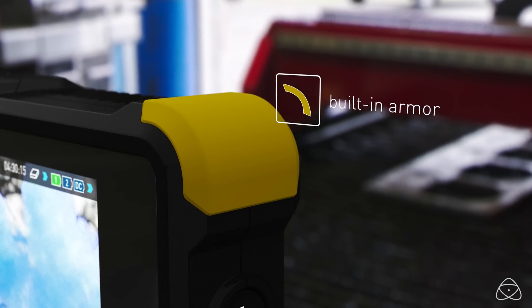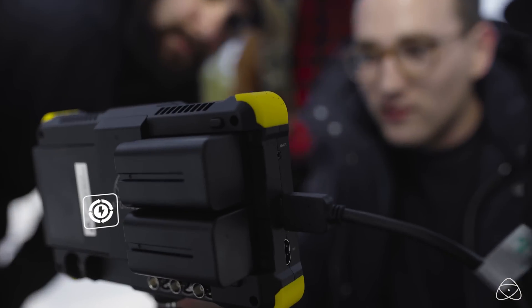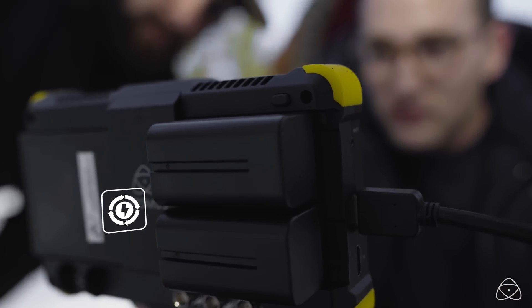The rugged design has built-in armor and upgraded power management. Switch batteries automatically when power gets low, and recharge three times faster with our new charger.